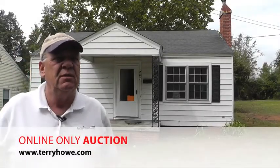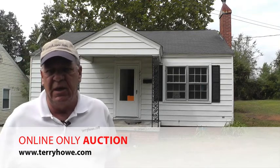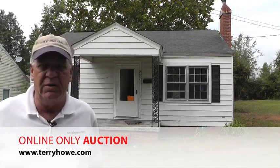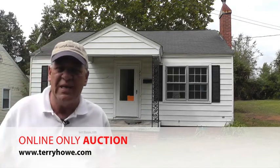Hi, I'm Terry with Terry Hound Associates. I'm over in Chester, South Carolina looking at about three houses to be included in our next online auction. This one's at 207 West Elliott Street.